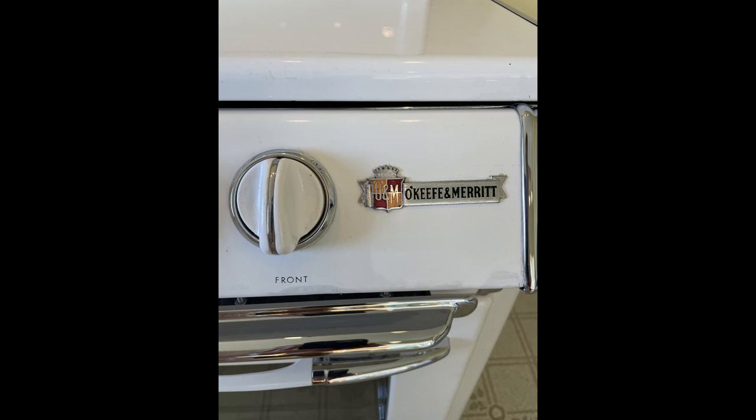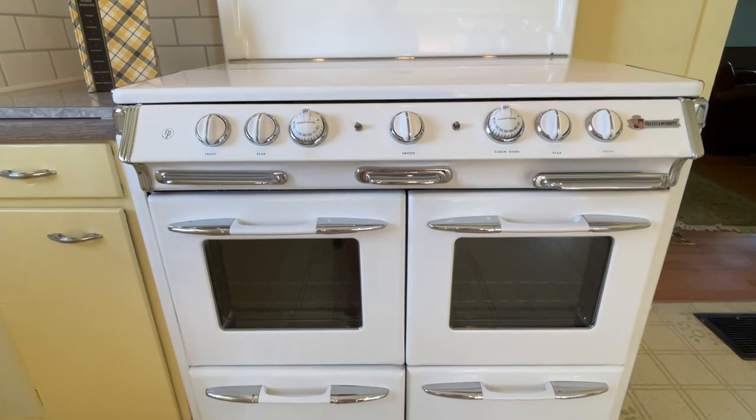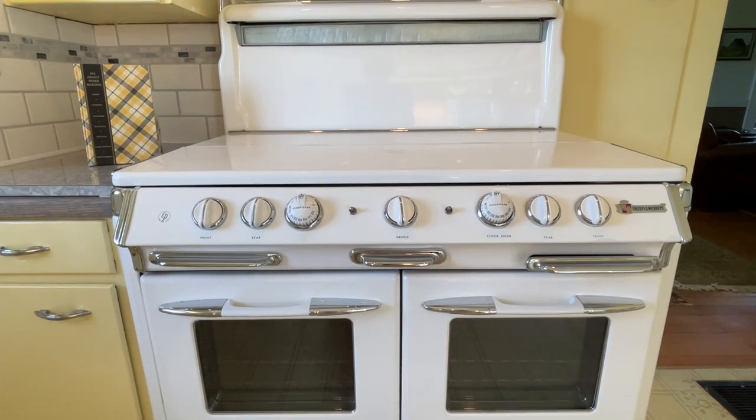This gas stove is a fully restored O'Keeffe and Merritt model 850G from 1950. It features four burners, a griddle, two window ovens, and two broilers.